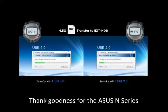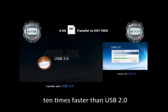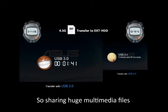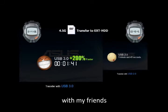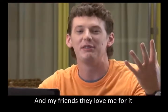Thank goodness for the ASUS N-Series with USB 3.0. It transfers files 10 times faster than USB 2.0. So sharing huge multimedia files with my friends takes just a matter of seconds. And my friends, they love me for it.